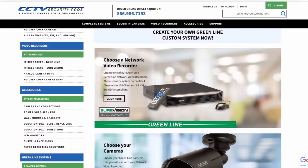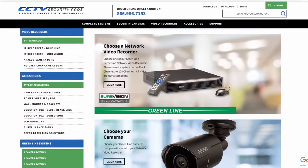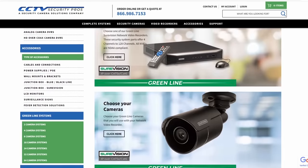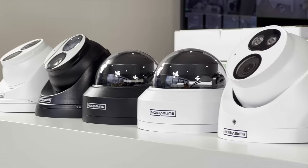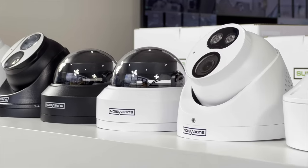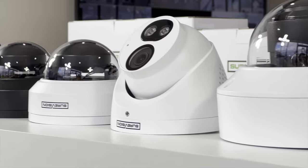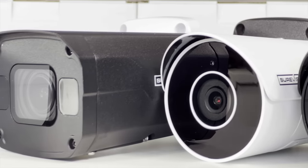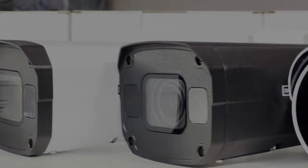We have complete system packages all over our website. However we can mix and match cameras to your liking. Just give one of our sales reps a call and we got you covered. If you're looking for an affordable, reliable, and more importantly an easy to use system, you can't go wrong with the kit from SureVision.